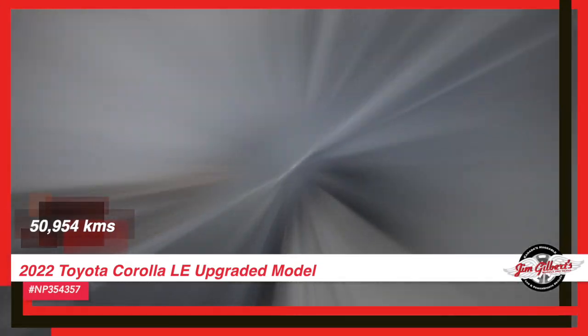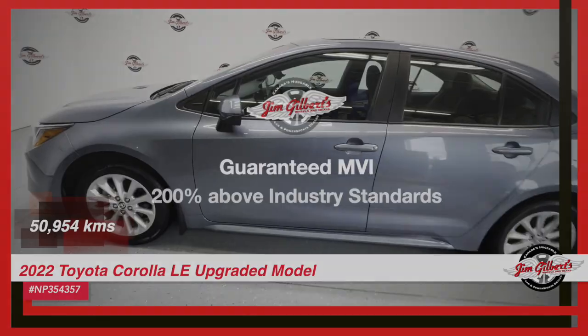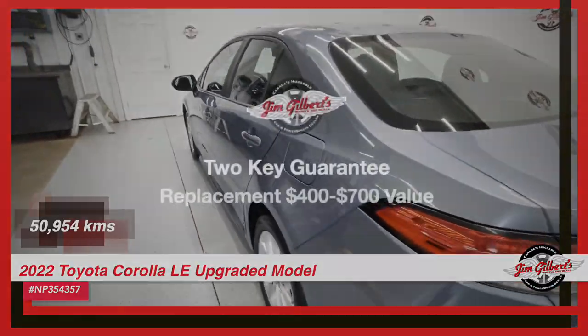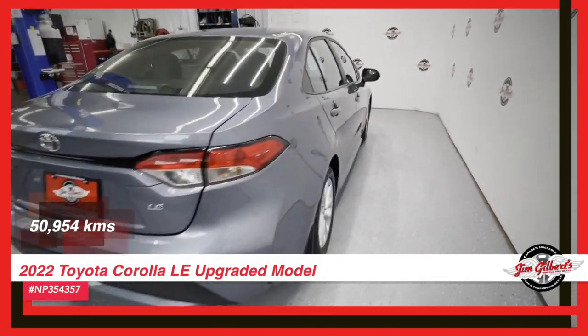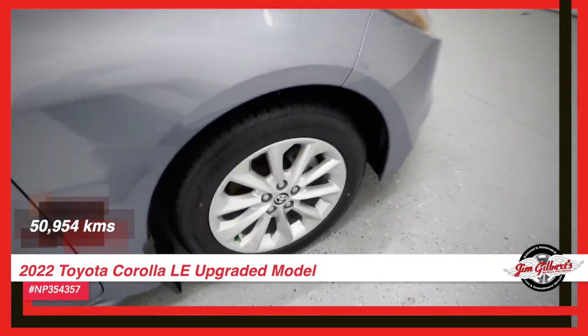Welcome to an upgraded driving experience with our 2022 Toyota Corolla LE. This model brings together reliability and affordability, ensuring it fits all budgets. With its sleek design and advanced features, you'll enjoy a touch of luxury at a wallet-friendly price.